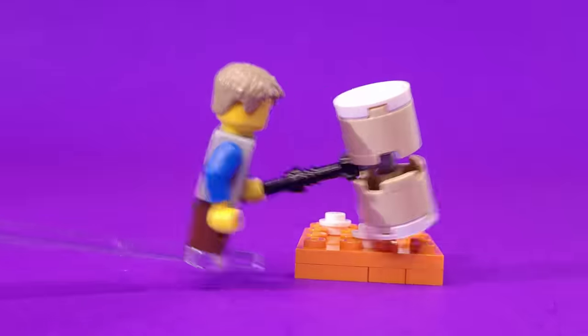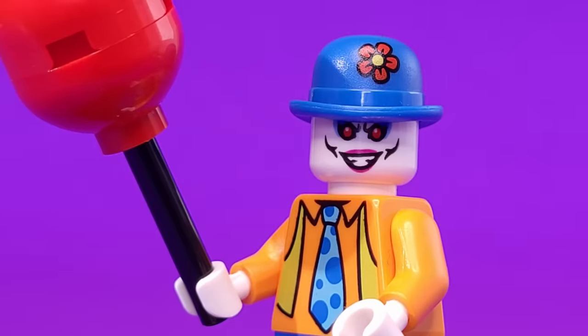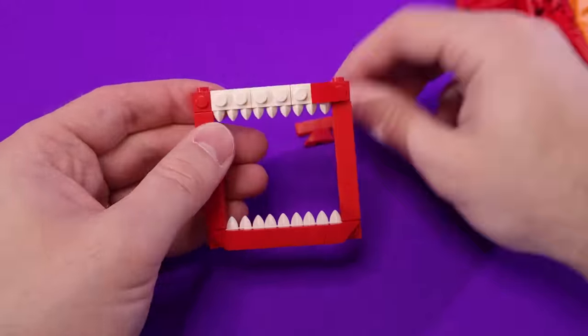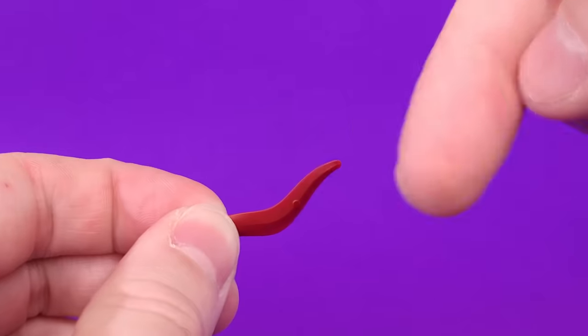Our first stop is at the carnival — having fun, eating snacks, playing games, and performing clowns that totally don't want to kill you. So yeah, this carnival is totally cursed. I made this entryway that leads in through the clown's mouth with these LEGO teeth pieces, and the eyebrows use these weird bendy ones.